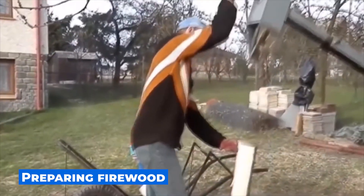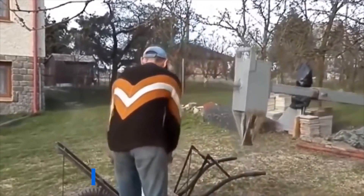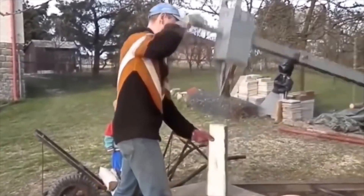In order to prepare the firewood for the winter, you need to put a lot of effort every year. You can also use your brain to make such a device and chop firewood with a light movement of the hand.